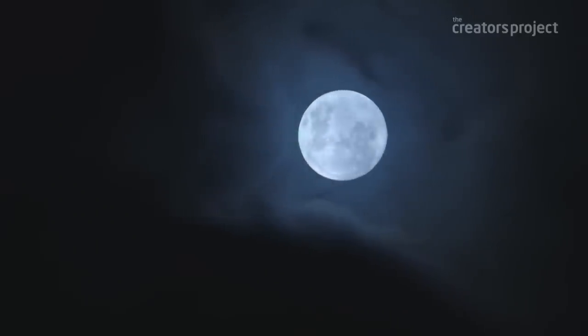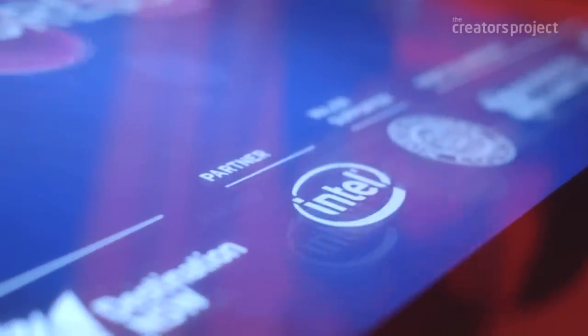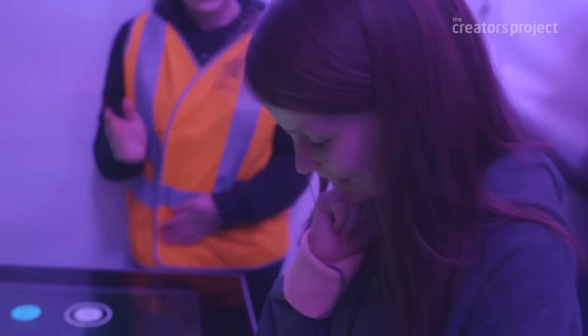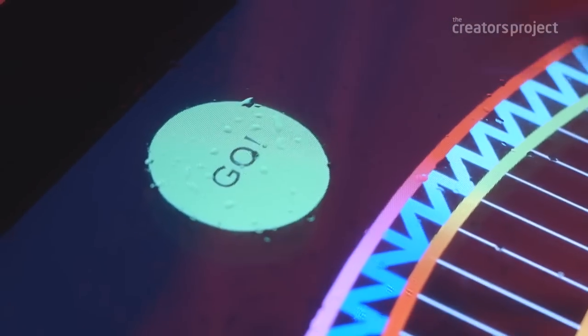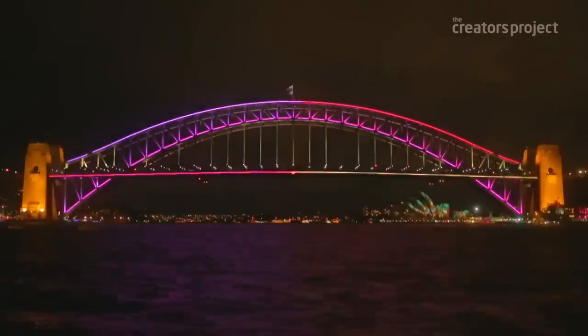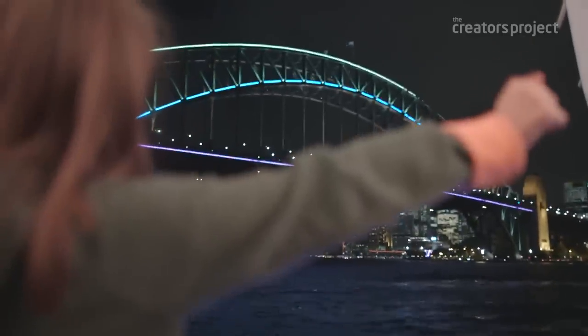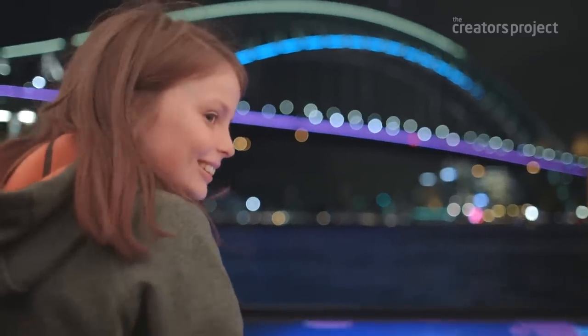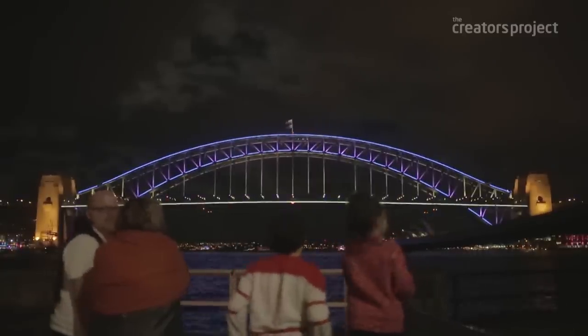You turn up at the kiosk, you draw your picture, hit the go button, and the bridge will fade to black — then your rendition will come up until the next person does theirs. Interactivity is a big thing because you can own it. You can have your own look and it's up there for 30 seconds or 2 minutes, and you can say that's my thing and I had a go at it.